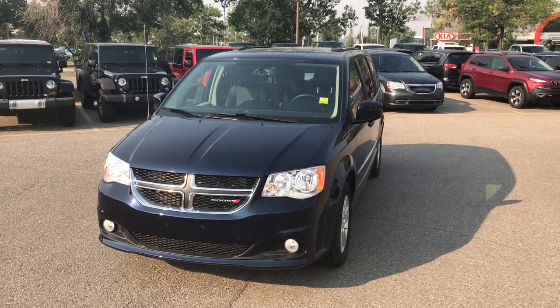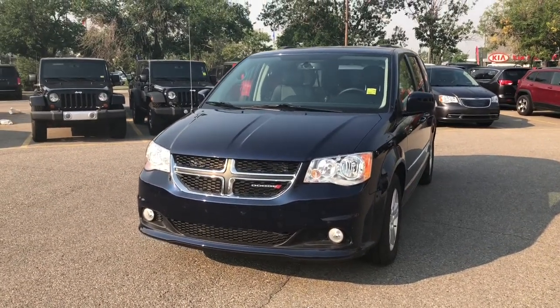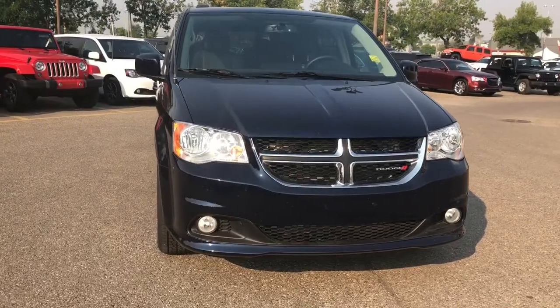Hello everyone, it's Nick from Courtesy Chrysler here, and today we're checking out this 2017 Dodge Grand Caravan Crew Plus in an amazing Jazz Blue Pearl.